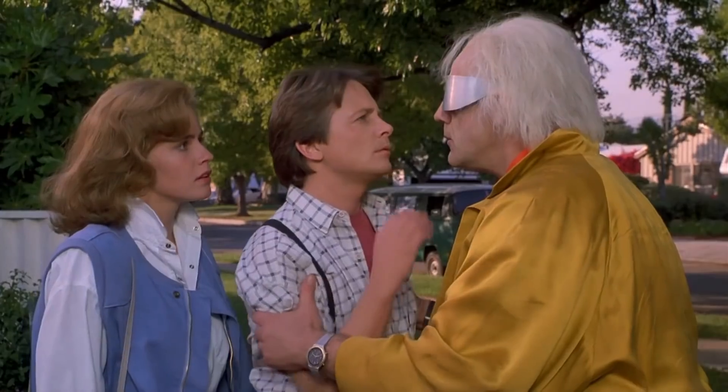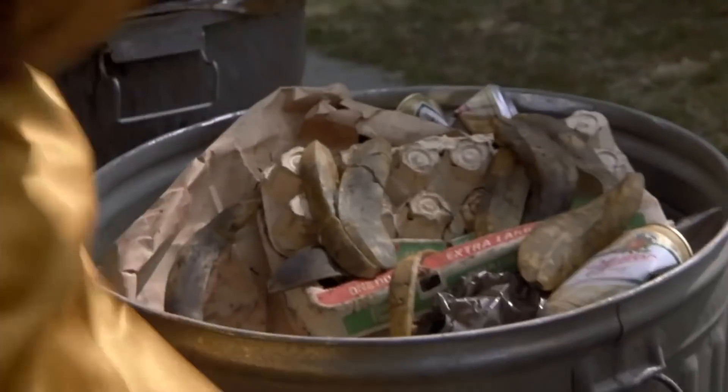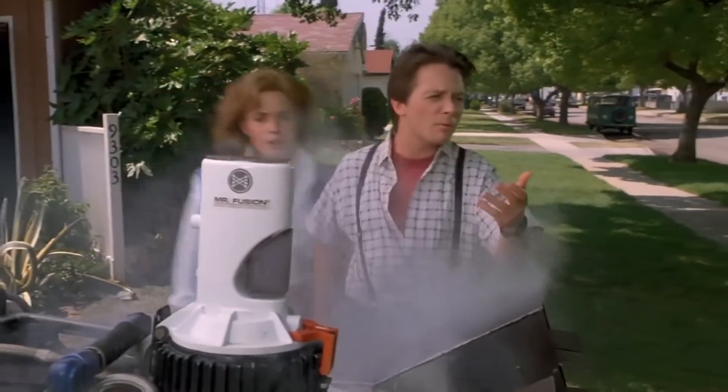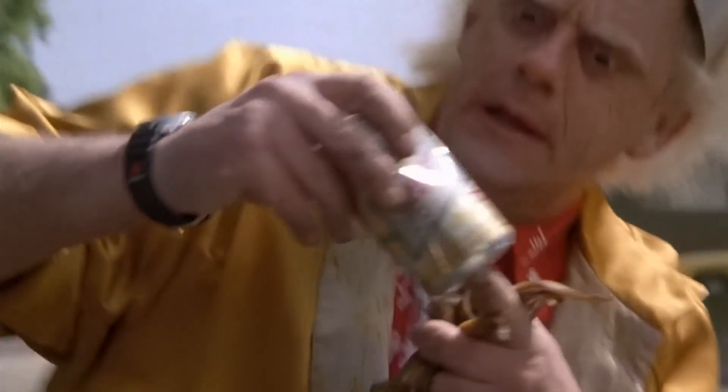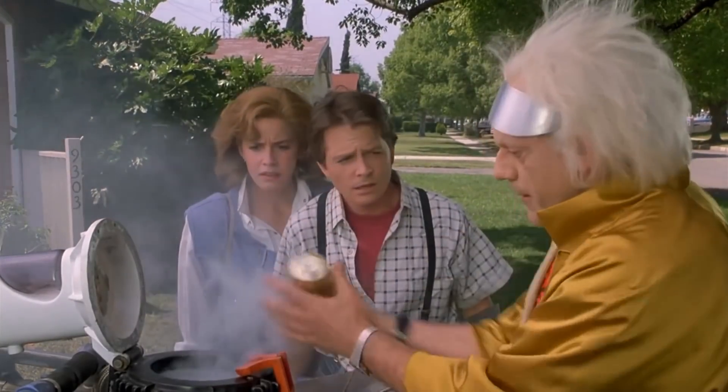You've got to come back with me! Where? Back to the future! Wait a minute, what are you doing, Doc? I need fuel! Go ahead, quick! Wouldn't it be amazing if we could fuel our cars with garbage?